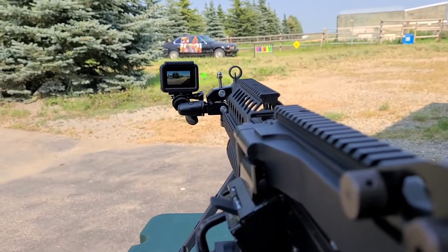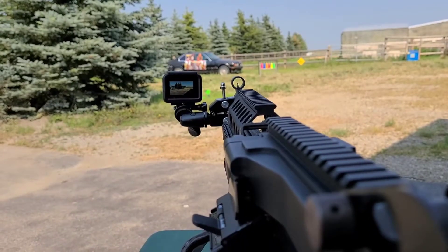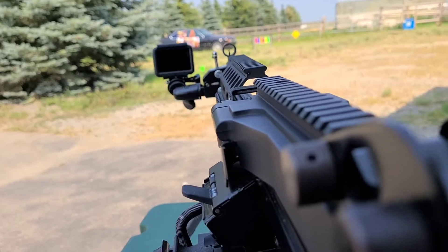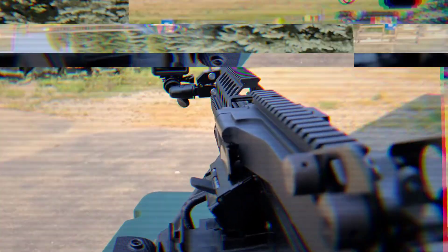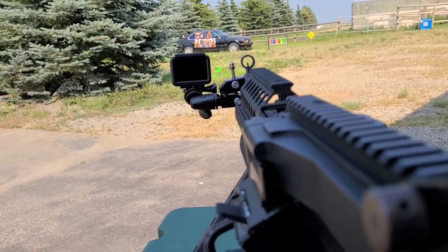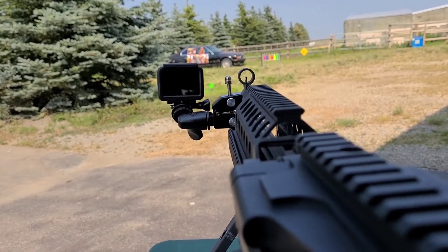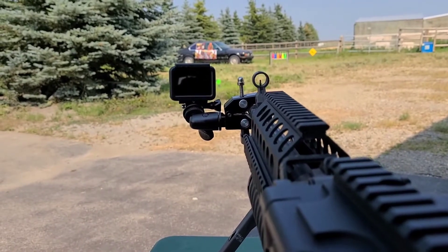Look at this thing go! Pretty accurate. There we go — battery dead, doesn't last too long, but sure is a lot of fun. Lays out a lot of cover fire.